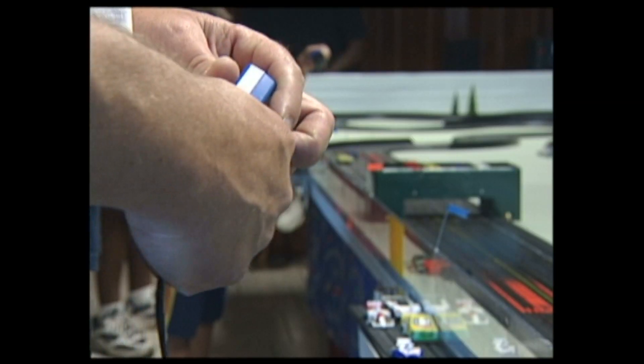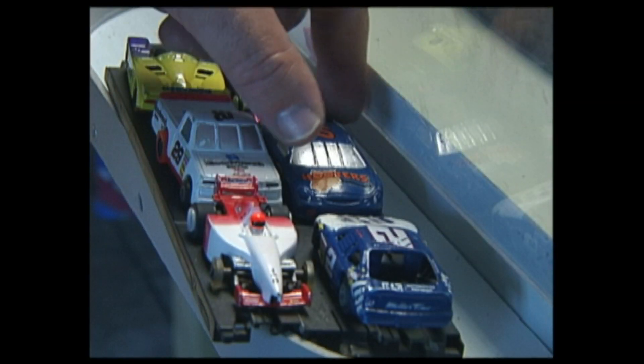We like realism. Just like a real car, you can break these little cars down and work on them, put in new motors and magnets and tires.